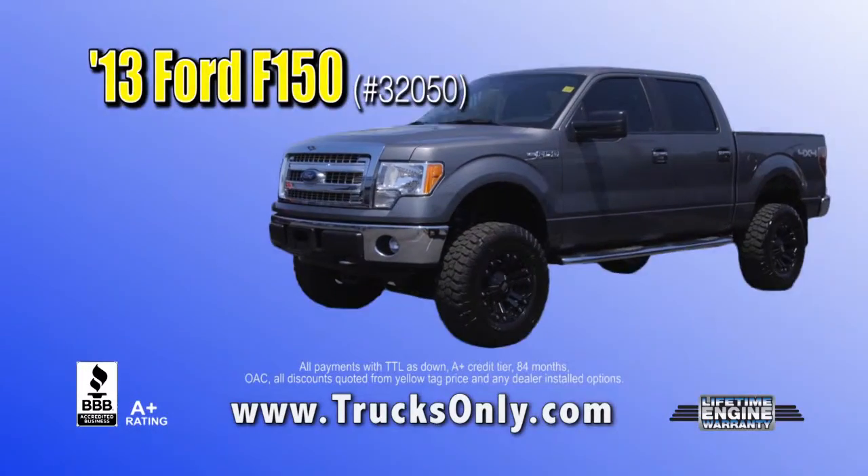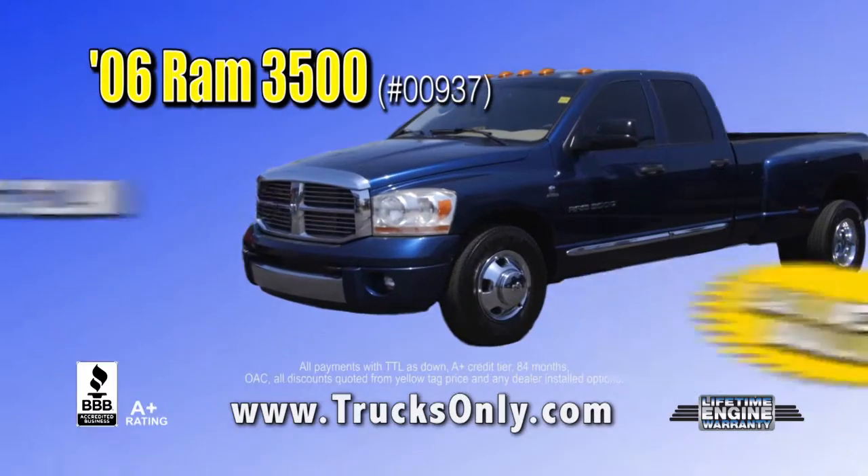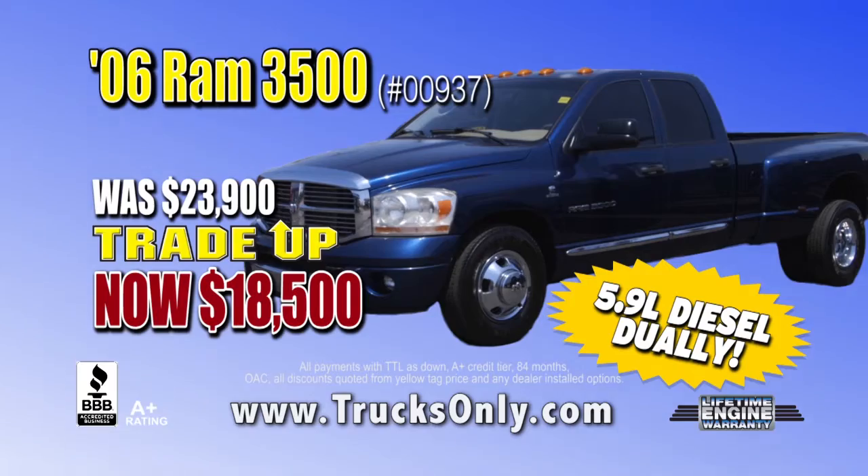Like this 2013 Ford F150, was $4.89 a month — trade up price $3.97 a month. Or this 06 Ram 3500, was $2.39 — trade up price $1.85.